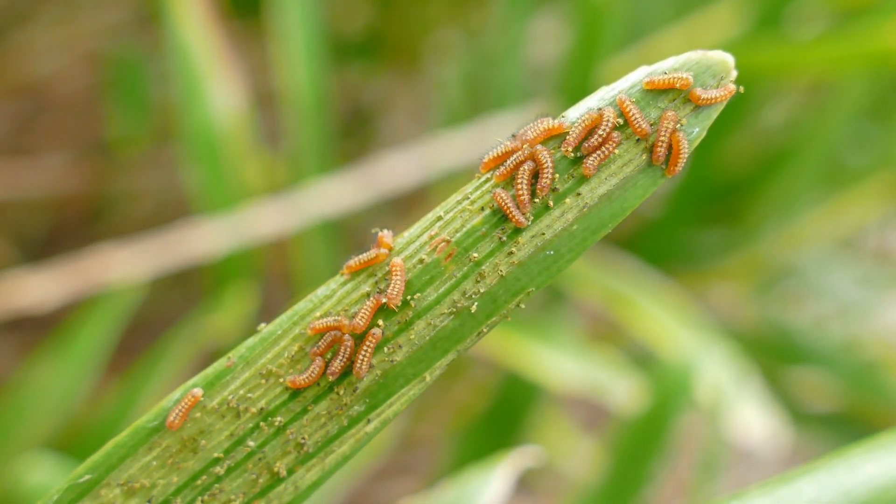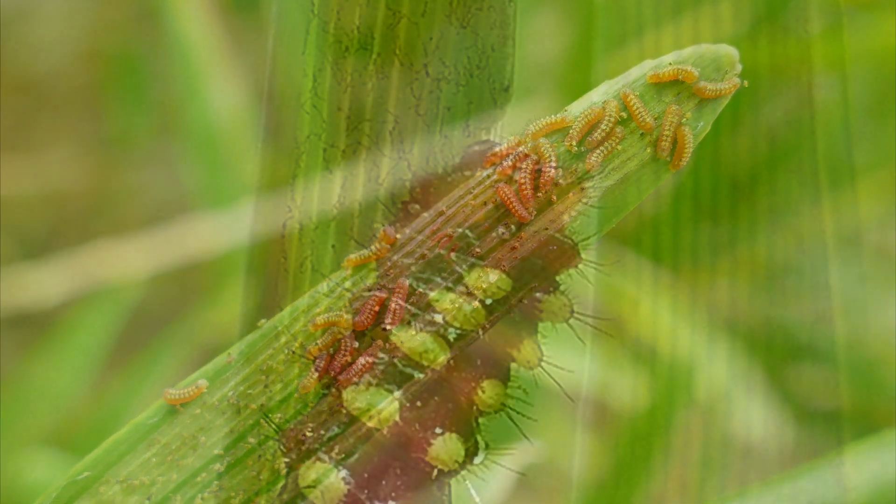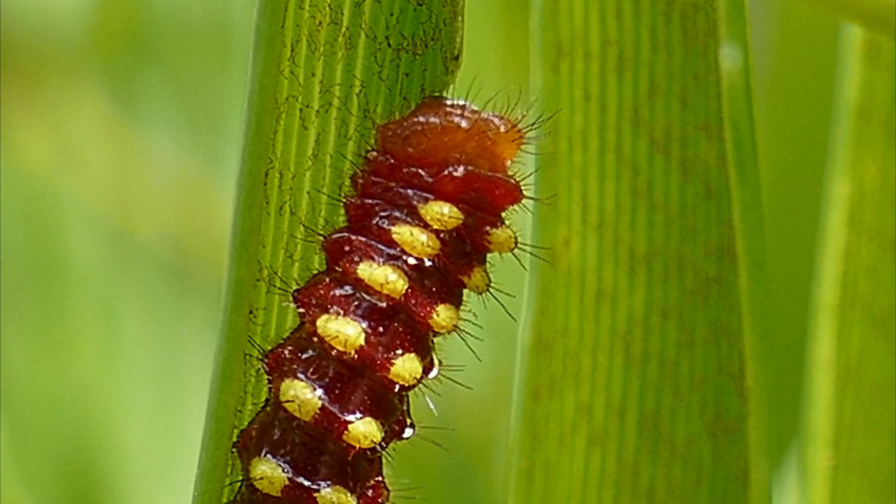The larval stage lasts up to 18 days and will have three to five instars, depending on environmental conditions.